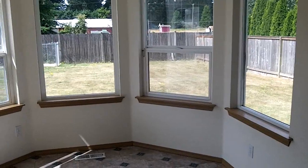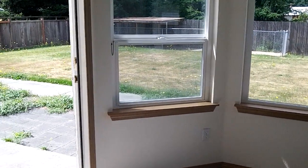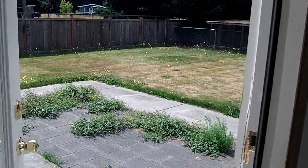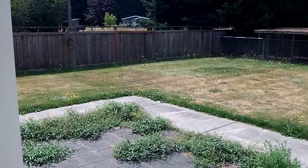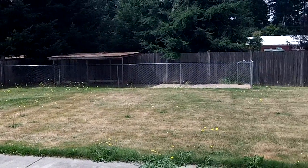Bid deadline for this home is 8-26. Again, this is uninsured. It is open to owner-occupants only at this time. We do have a fully fenced, very large yard with a dog run in the back.